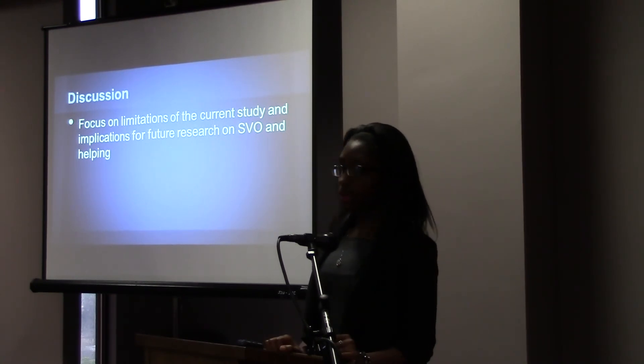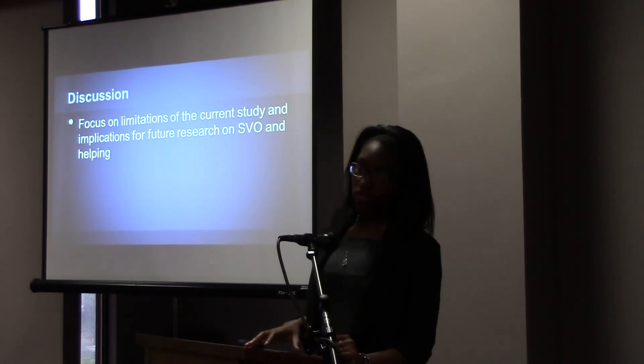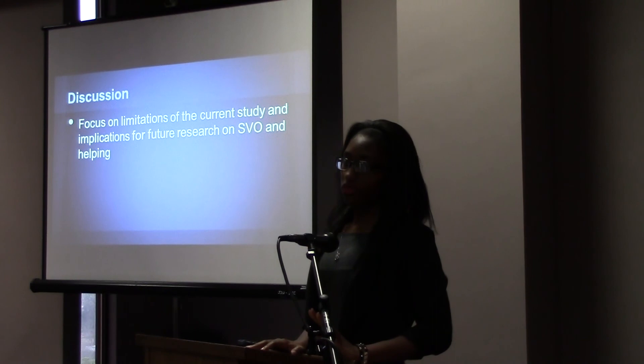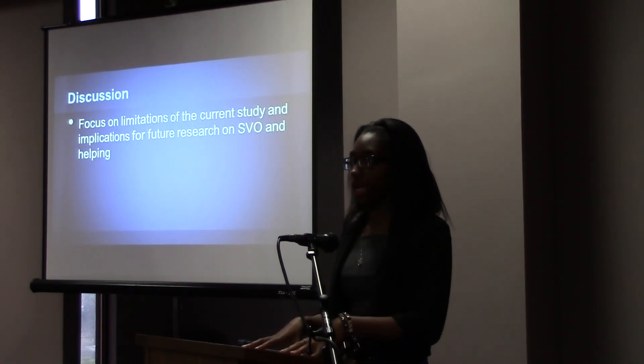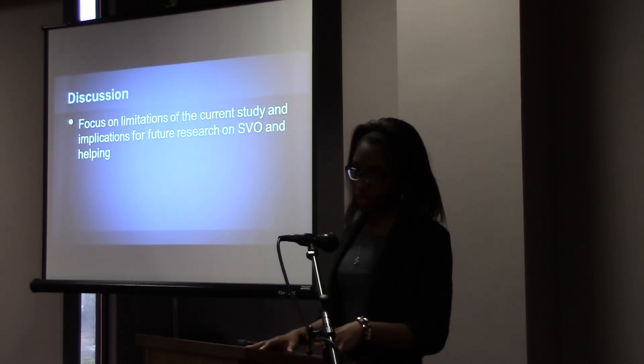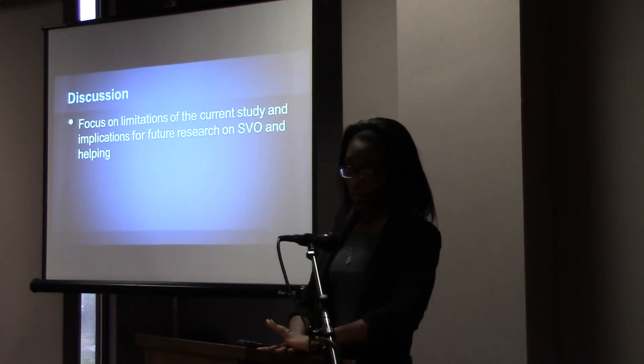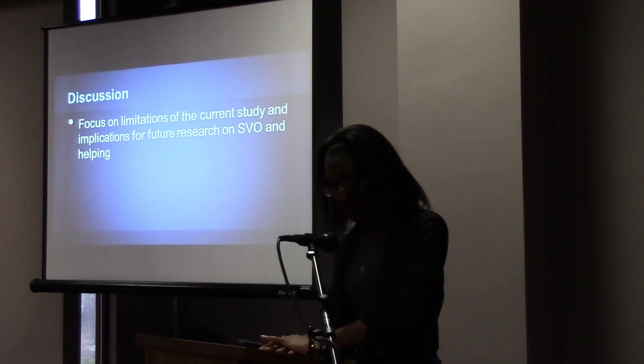There's also the possibility that the SVO measure itself isn't that good a predictor of an individual's helping tendencies. Definitely more research needs to be done in this area to clearly define what exactly the SVO measure can identify and predict. Are there any questions?